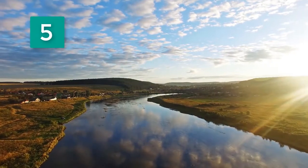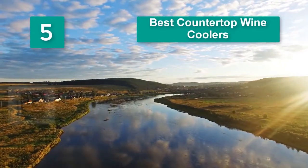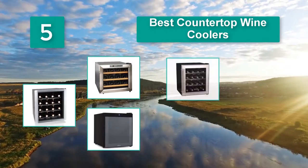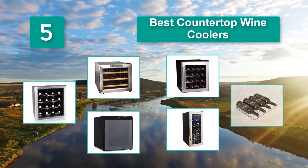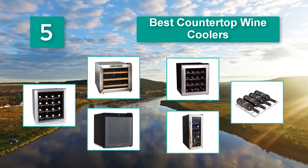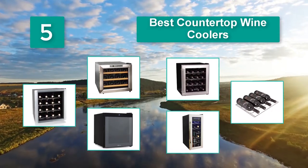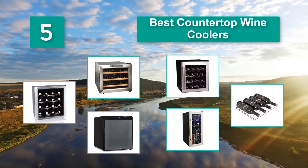Top 5 Best Countertop Wine Coolers. Wine coolers are must-have items for every wine lover or collector — keep your wine fresher for longer. Aside from storing wine, they can be used to store other beverages, so they also add up as handy storage units.